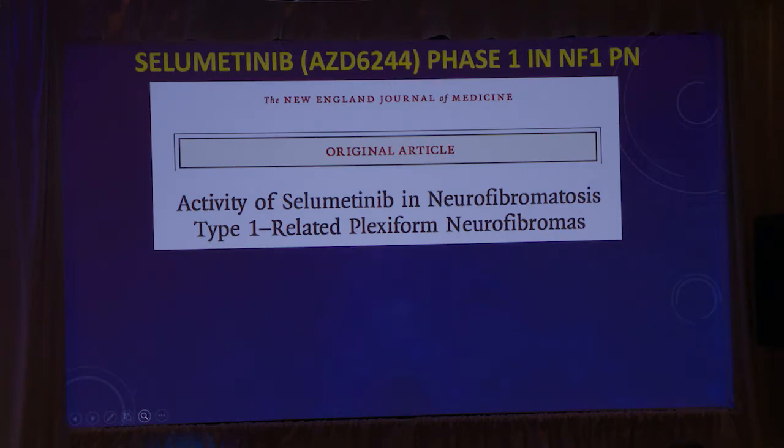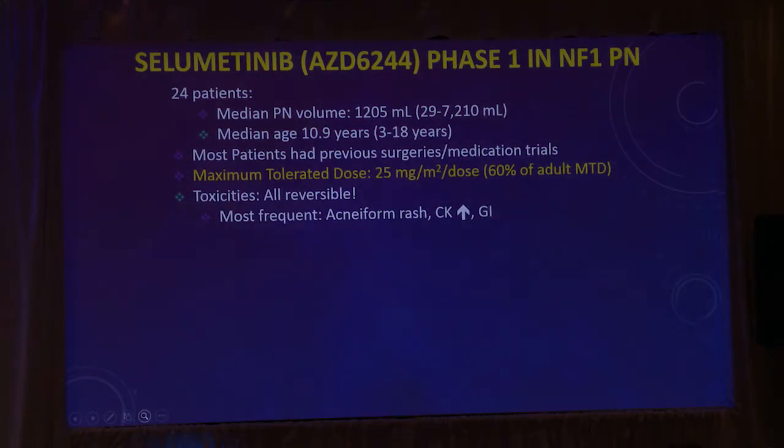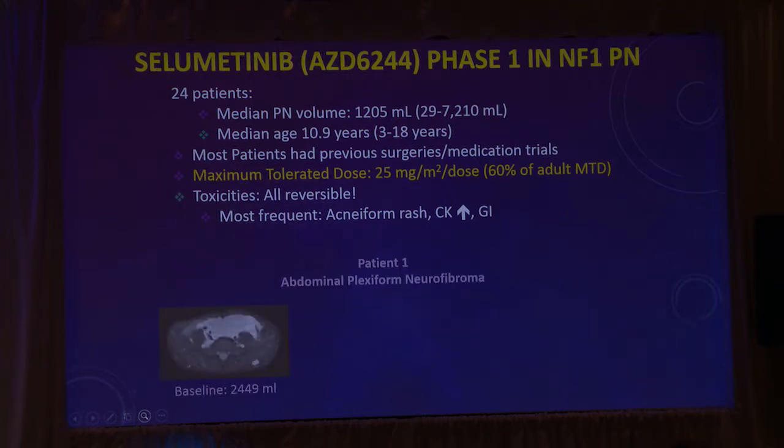Very excitingly, Dr. Wiedemann and her group found that in a phase one clinical trial, selumetinib shrunk the plexiform neurofibromas — something that had never been seen before. There were 24 patients, and there was a 71% response rate: 17 of the 24 had tumor shrinkage, which was beyond what we had seen in any other clinical trial. There had been some shrinkage in very small tumors with imatinib, but in large tumors, this was the first time we saw shrinkage.